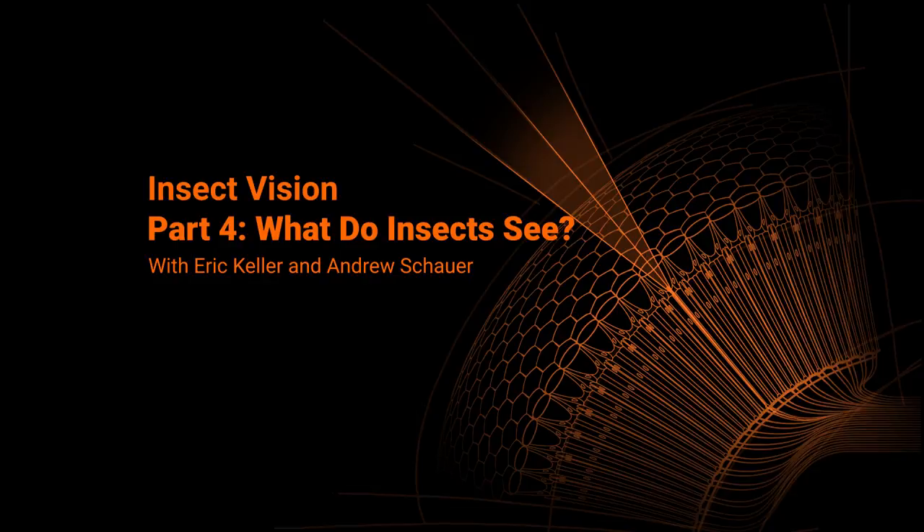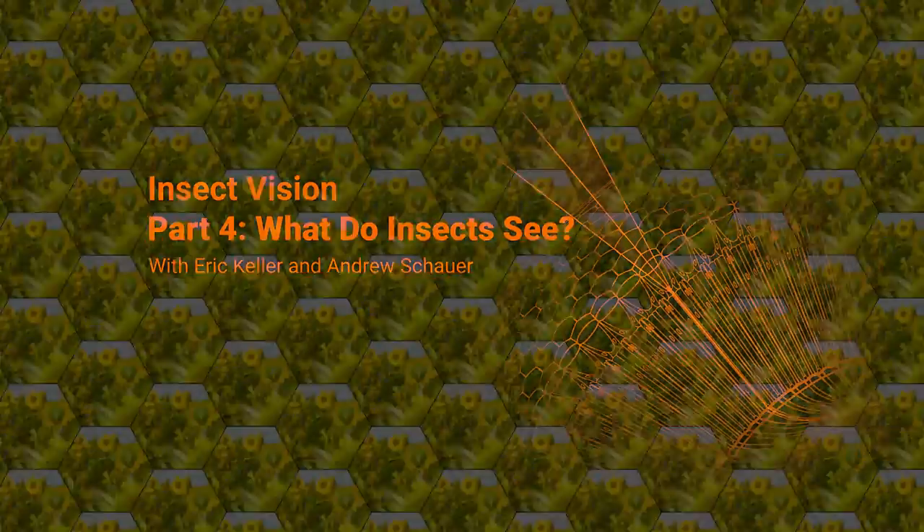Typically, when movies show us a point of view from some bug-eyed creepy crawly, they almost always show the same image repeated over and over again in a honeycomb pattern. But think about it — how would vision like this help anything survive?